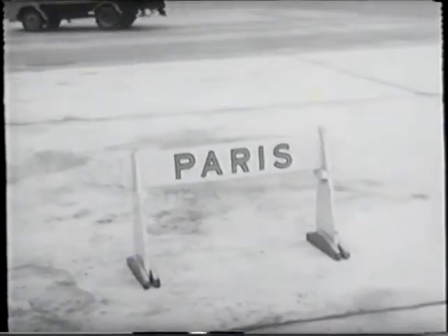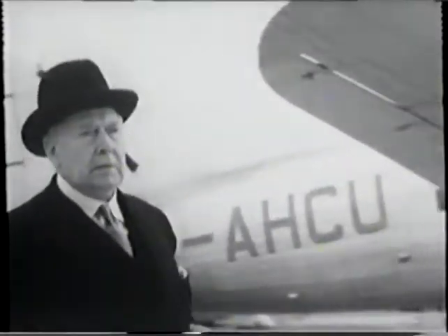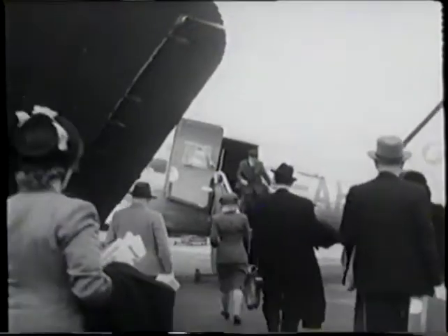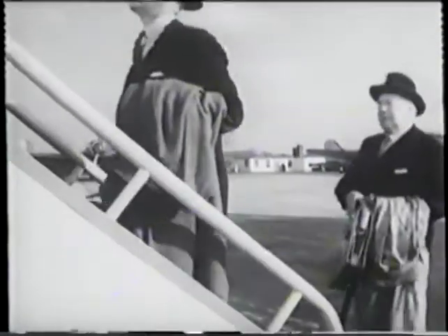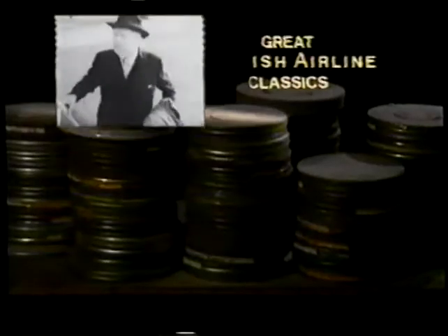You'd be surprised at the bustle at Northolt. Aeroplanes taking off every few minutes, and the number of different destinations. The aeroplane that took us — it was a biggish affair, but I don't think it was one of the largest. Two hours after you step on at Northolt, you're there.